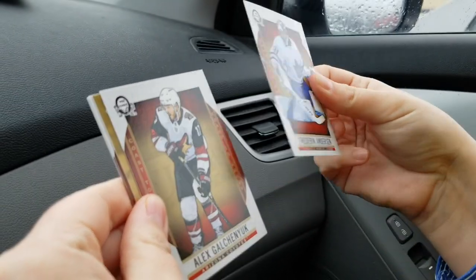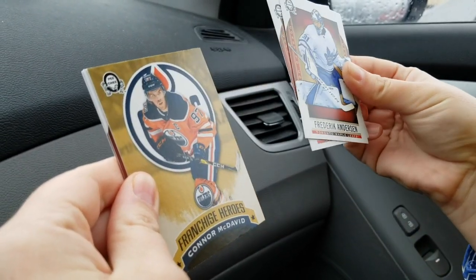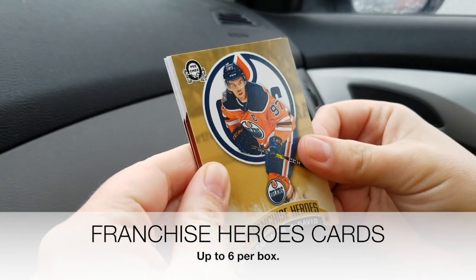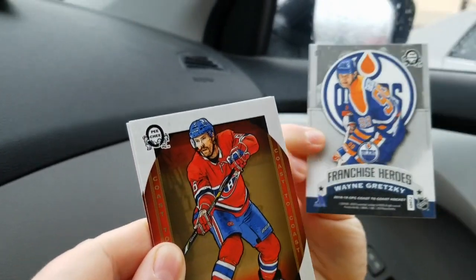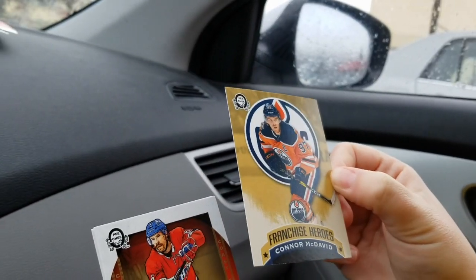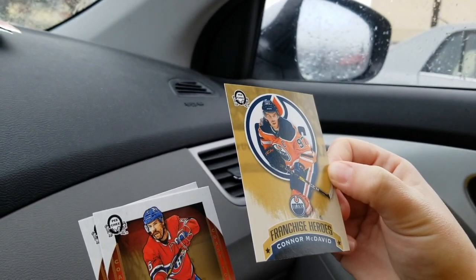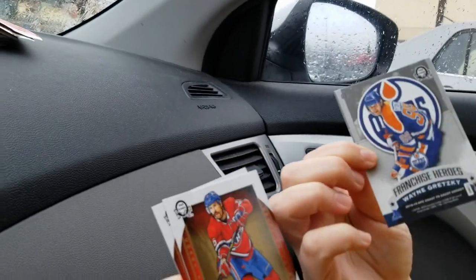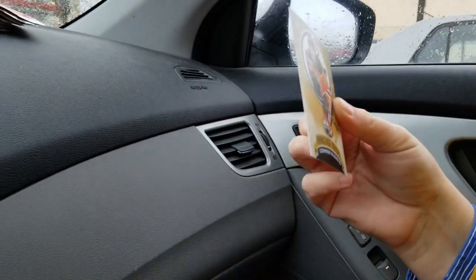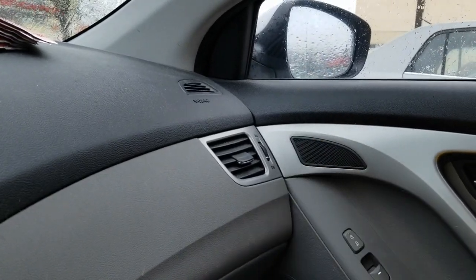Oh, we've got something here — a Franchise Heroes card! This is a good one with Connor McDavid and probably Gretzky on the back. Let's see — oh yes, Wayne Gretzky. Very nice. That's the one I was looking for — I was really pumped about these Franchise Heroes. Sweet card, really cool color on the back too.